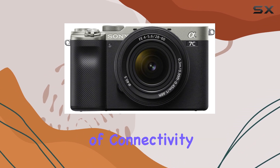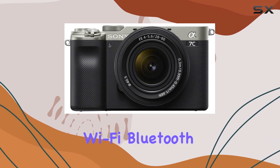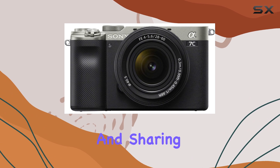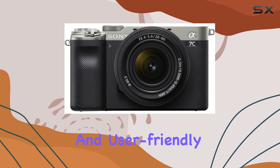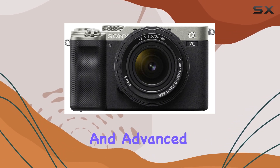In terms of connectivity, the Alpha 7C provides a range of options, including Wi-Fi, Bluetooth, and NFC, allowing for easy transfer and sharing of images and videos. The camera's menu system is intuitive and user-friendly, making it accessible for both beginners and advanced users.